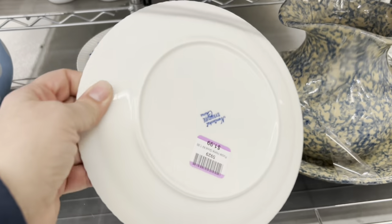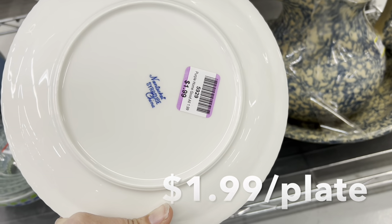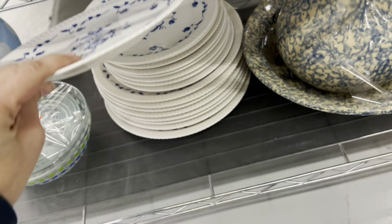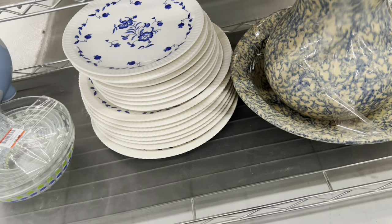I thought these were really pretty. They're Syracuse China, but much thinner than restaurant wear. So I don't know if they're intended to be restaurant wear or home wear, but I thought the pattern was really pretty. I'd never seen these before.